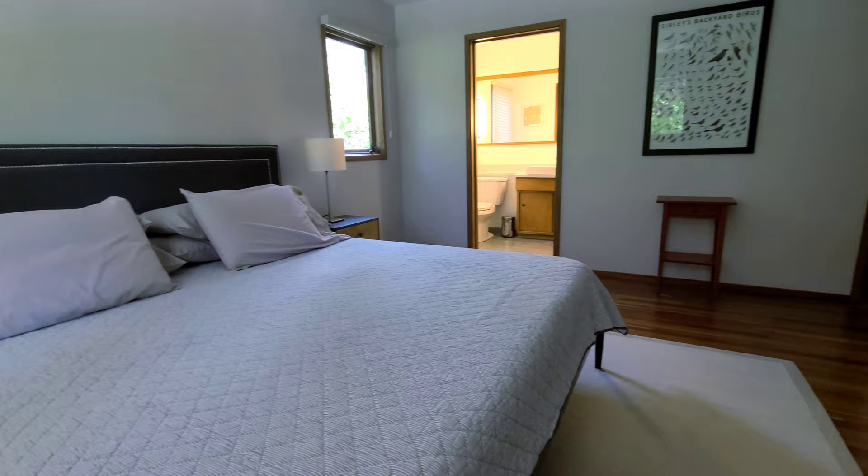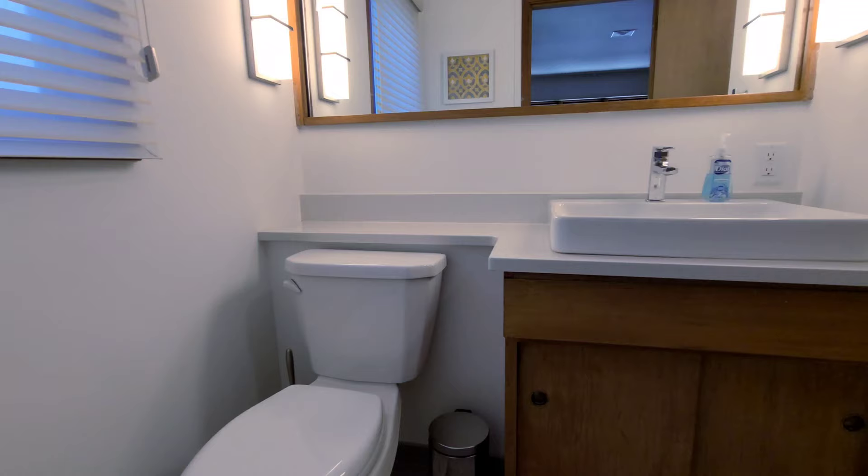It comes with a master bedroom and a walk-in closet that I just came out of — you guys need to see it. And here is the master bathroom.